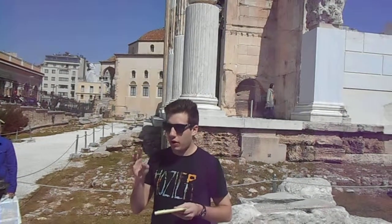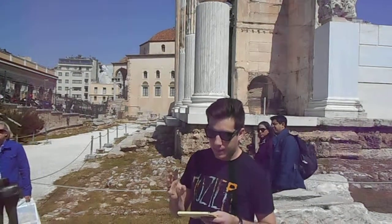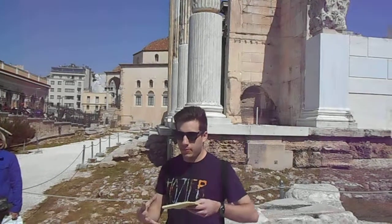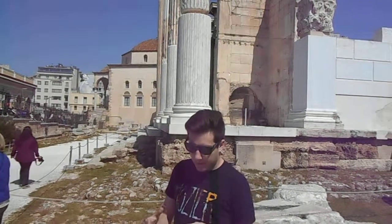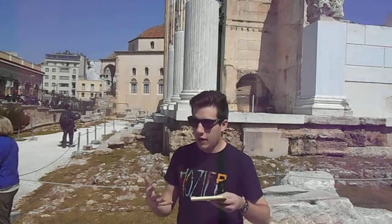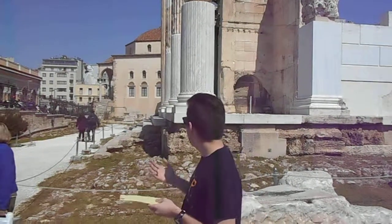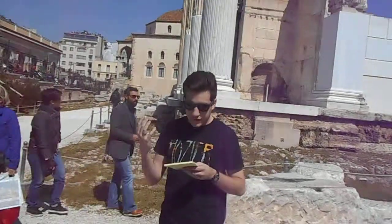During the Byzantine period, three to four churches were built on the site. There was a tetra conch, which is a Greek cross-shaped building, an old style church from the fifth century. A small basilica with three aisles was built on the site in the seventh century, an early form small basilica. Then a basic cathedral was built in the 12th century.